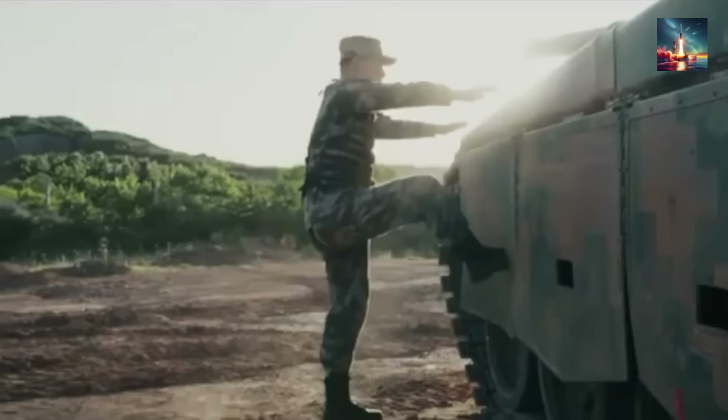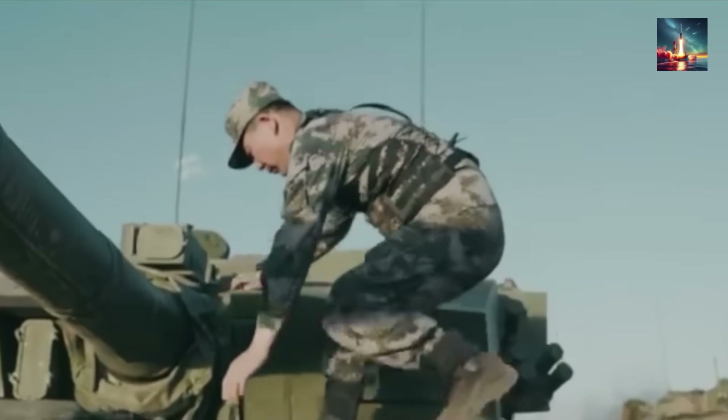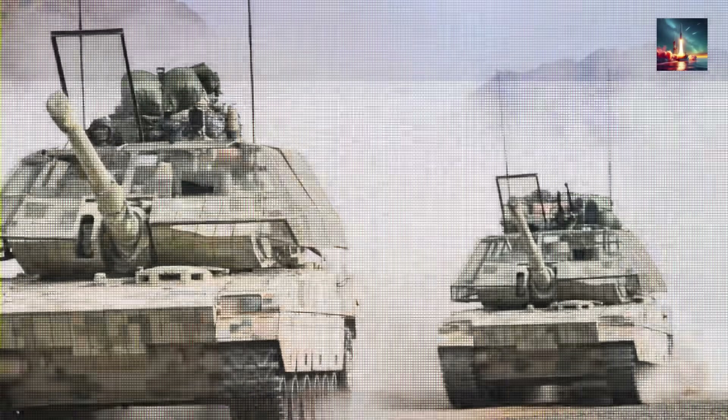The transformation of the Type 99A is more than just a hardware upgrade — it's a sign that the rules of ground combat have changed for good. Armor and firepower aren't enough anymore. Survival now depends on a smart fusion of brute force and high-tech defense.